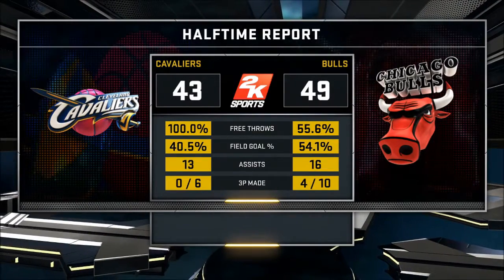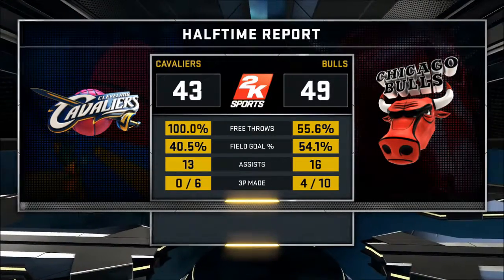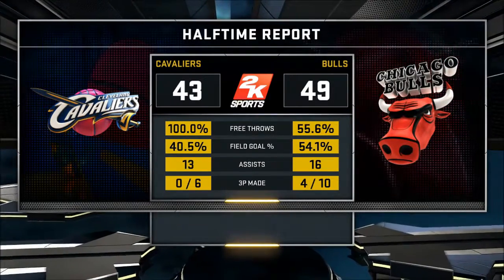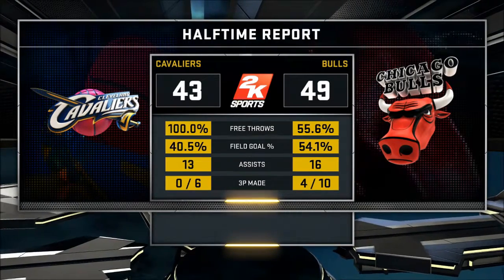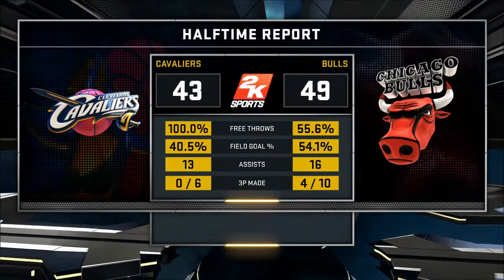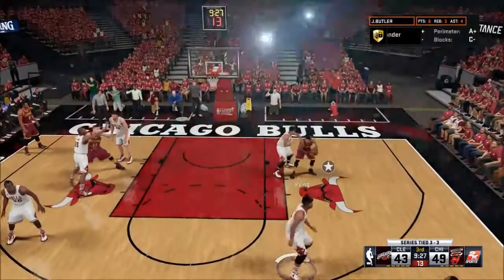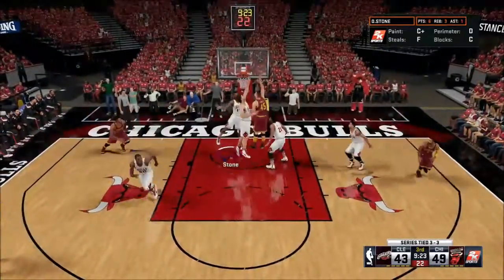We really need to start converting at the free throw line — mainly Pau Gasol, who has not been shooting well from the line this game. Field goal percentage is good, assists are pretty good, and we're hitting some threes. Cleveland is zero for six from three, which is costly for them. We need to continue this momentum to win Game 7 in the second half and make it to the NBA Finals.